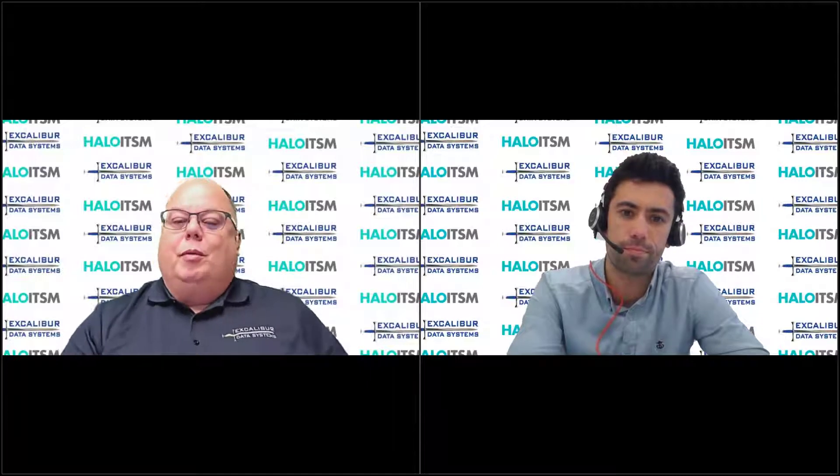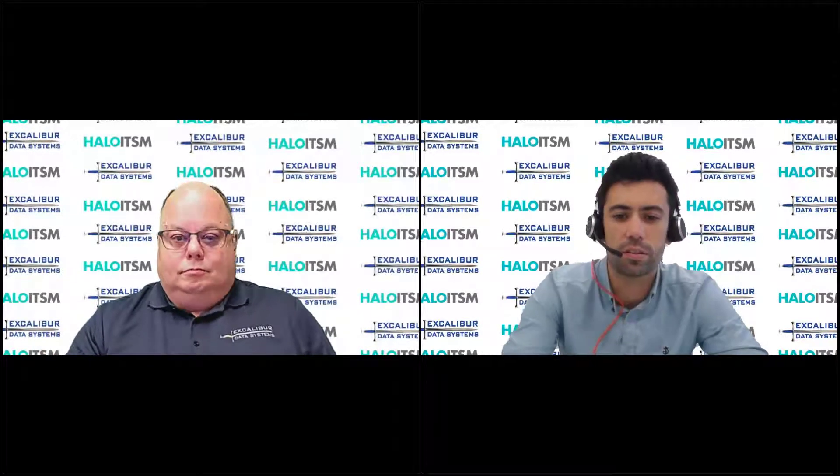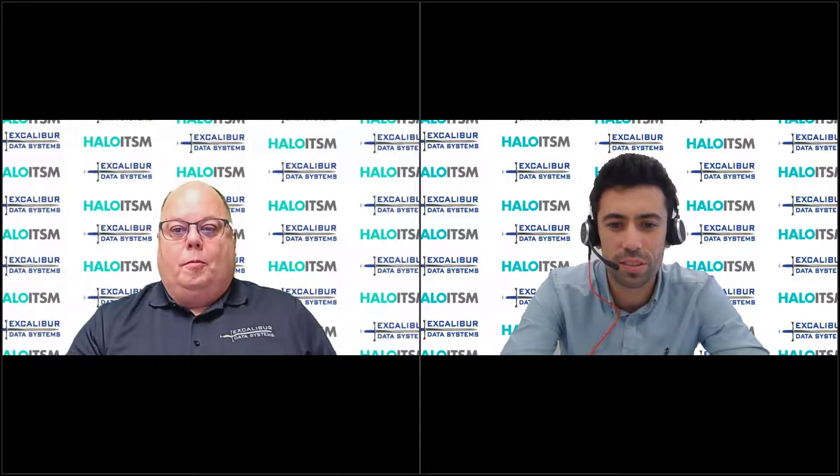So Tom, let's talk a little bit about what you guys have done to help folks get started in getting their facilities into their Halo platform. Yeah, absolutely. Let me share my screen and I can show you some of the out-of-the-box facilities workflows that we've got.